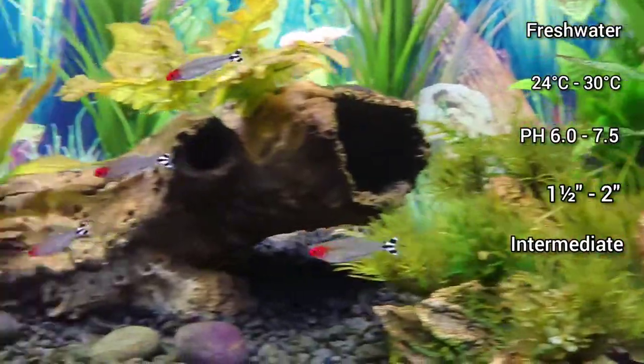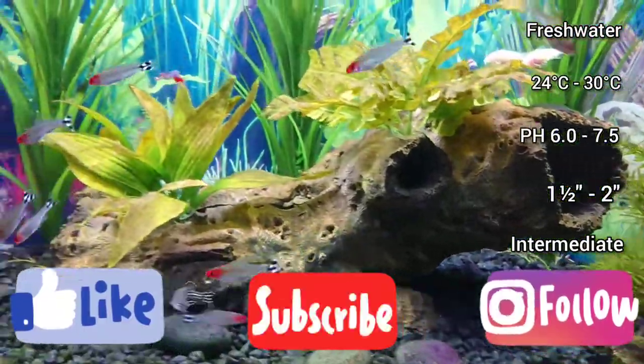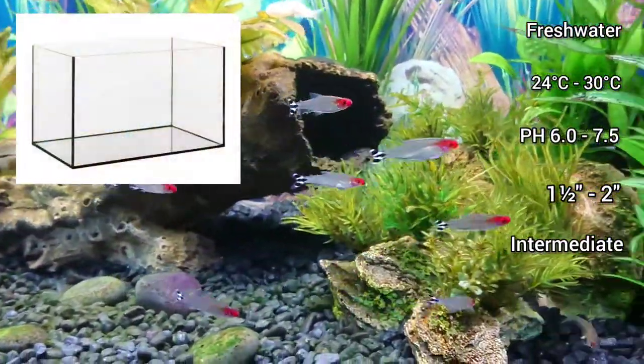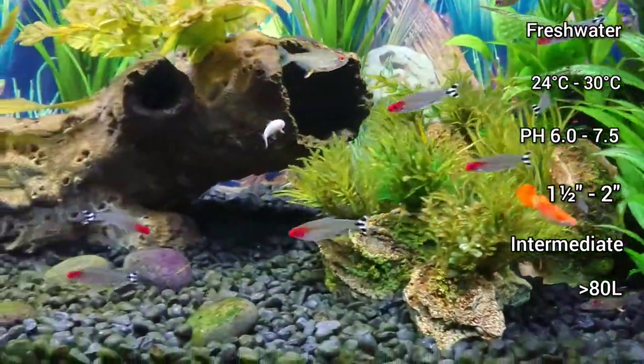They are a schooling fish and will swim together in a tight formation up and down the length of the aquarium. Because of this, it is best to get a tank of at least 60-70 centimetres wide, or around 80 litres, with open swimming space to give them enough room.